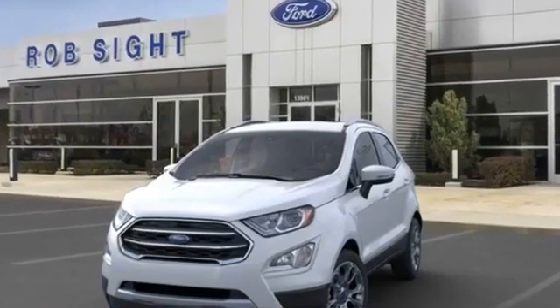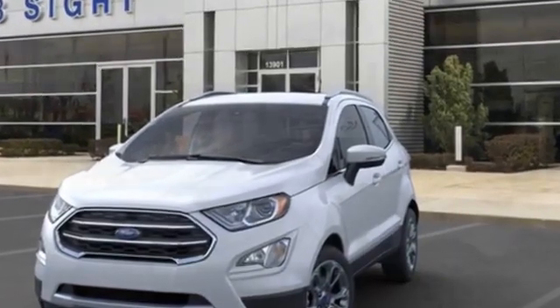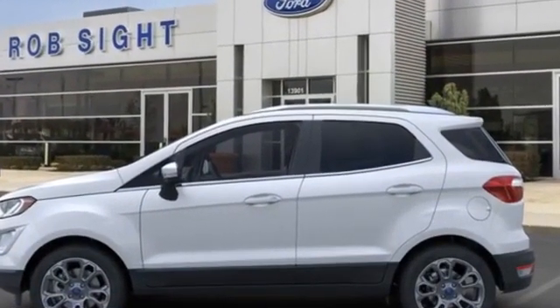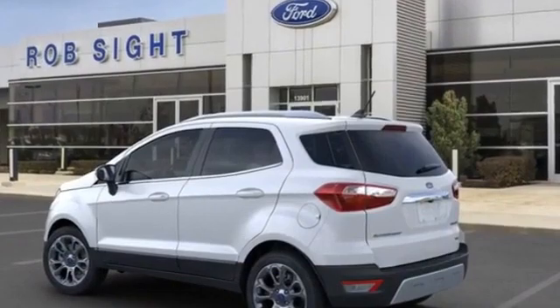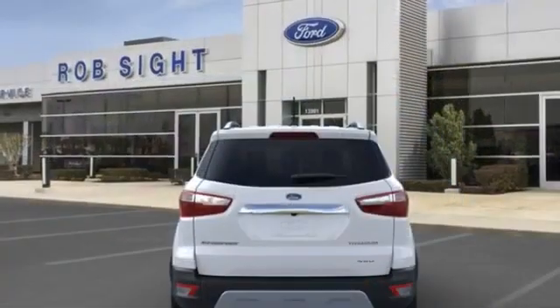2020 Ford EcoSport. If you're looking for extras, look no further than these built-in features: navigation, power driver seat, rain-sensing wipers, brake assist, keyless entry, steering wheel audio controls, auto-dimming rear view mirror, leather-wrapped steering wheel, and passenger-side airbag sensor.